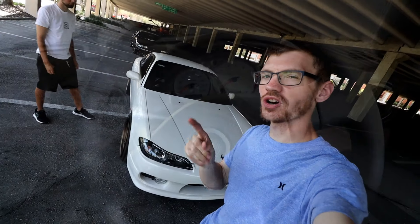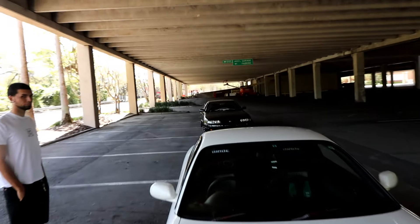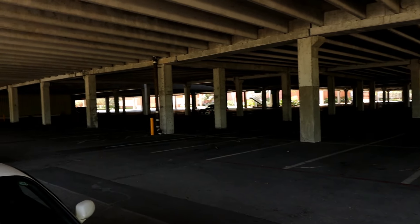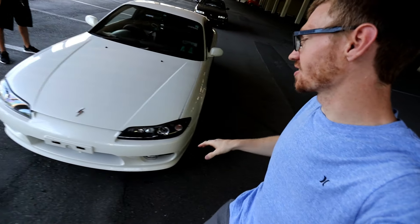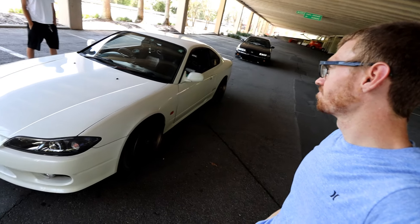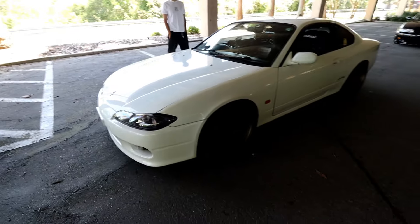For those of you who don't know, I was actually looking at purchasing an S15 before I bought the R33, which is just parked over there. So it could have been the next car on the channel — I don't know. It is pretty sick.